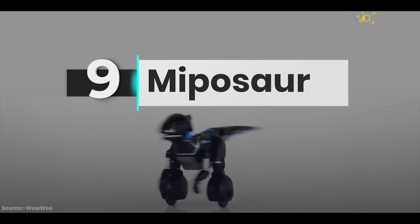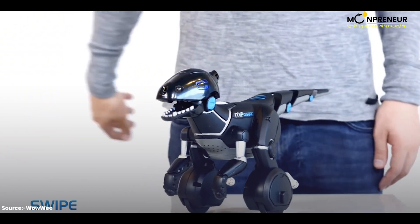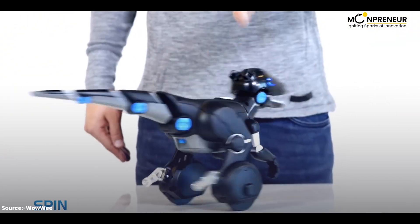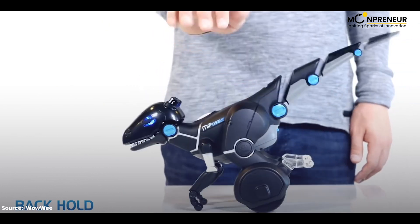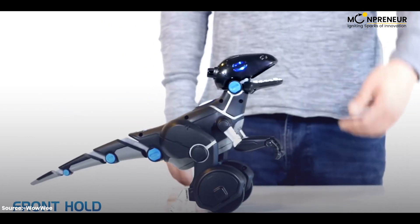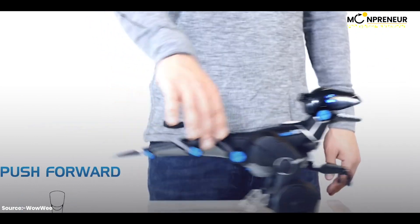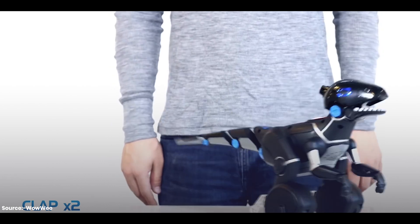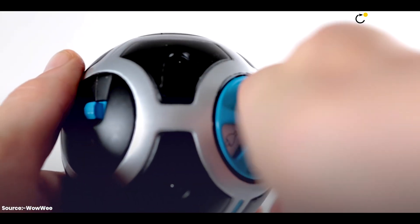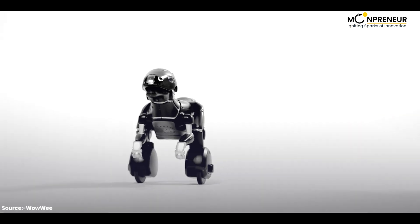Number nine is the Miposaur, a robotic dinosaur that can recognize hand gestures and balance on two wheels. It comes with a trackball that Miposaur will follow, and can activate modes such as dance, feed, or chase.